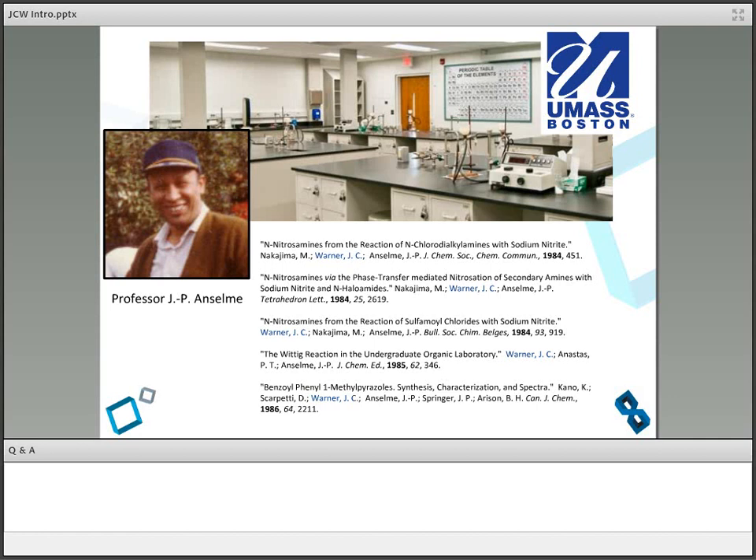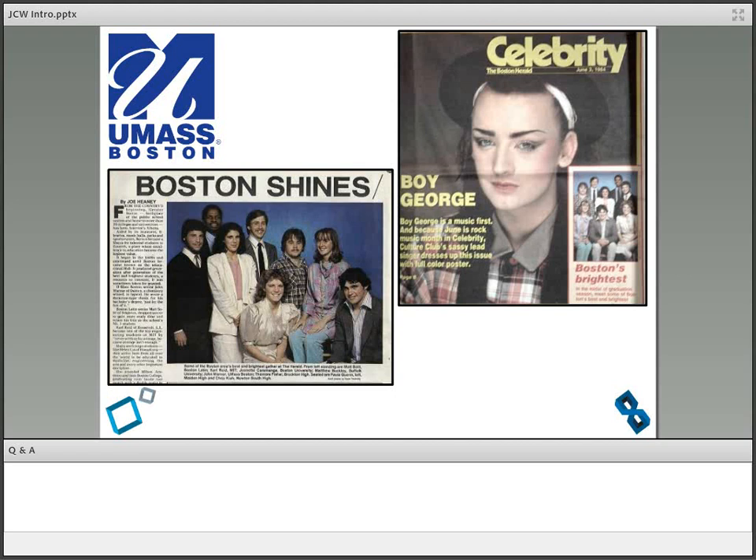I spoke at national meetings in Washington and all over the place, and really got into it. I even made the pages of Celebrity magazine — alongside Boy George, of all things. They did a story about this kid who'd synthesized over 100 new molecules that had never existed in the world before, assembling atoms in unique geometry. And I'm reading this article and thinking, 'Huh — I'm a chemist. How did that happen?'